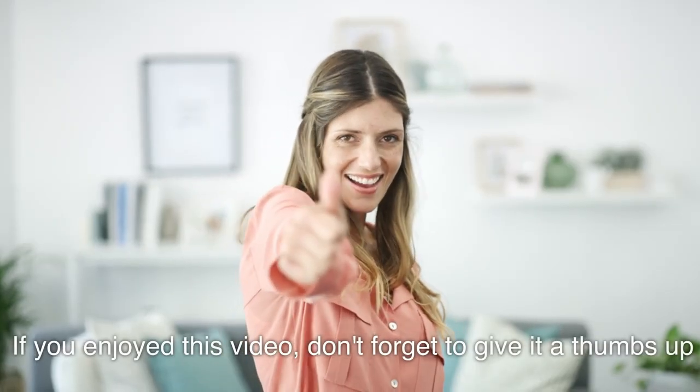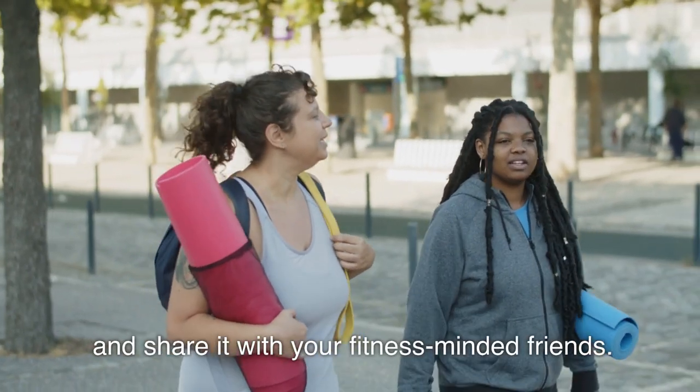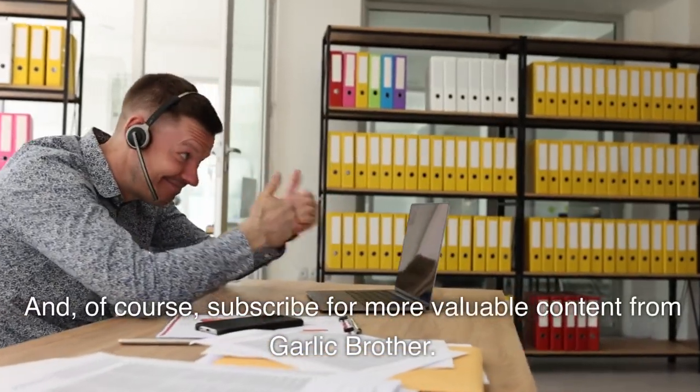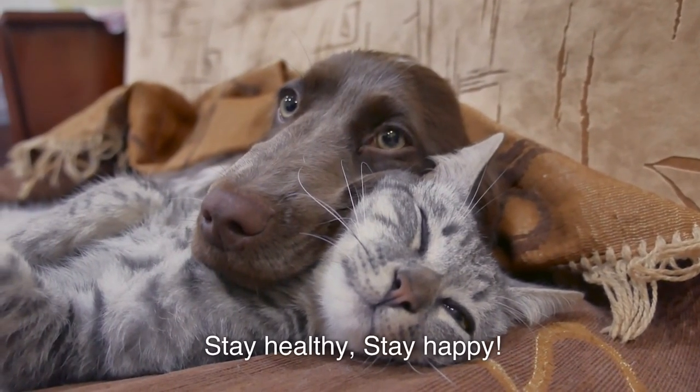If you enjoyed this video, don't forget to give it a thumbs up and share it with your fitness-minded friends. Subscribe for more valuable content from Garlic Brother. Stay healthy, stay happy.